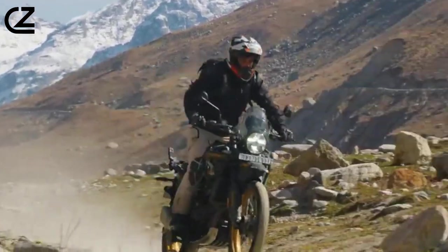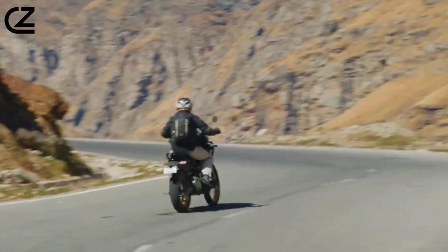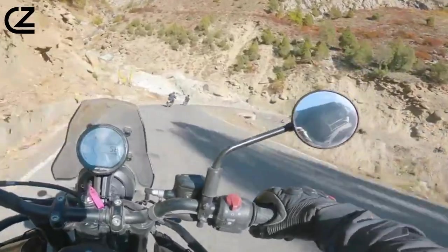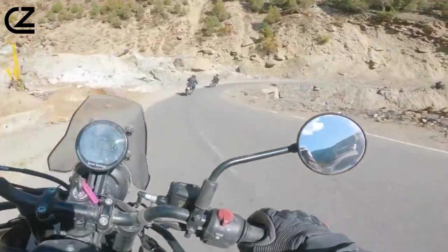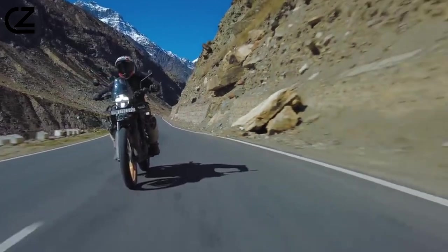Hello, adventurers. Today we're diving into the realm of exploration with a focus on the Himalayan 450. Whether you're into biking, trekking, or just captivated by the majestic Himalayan landscapes, you're in for a treat. Let's explore the Himalayan 450 together.